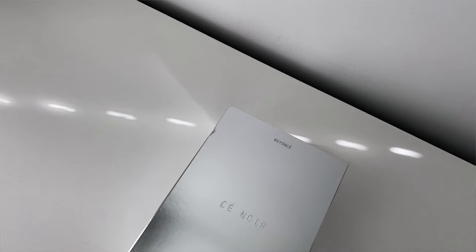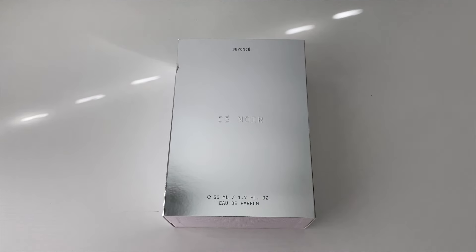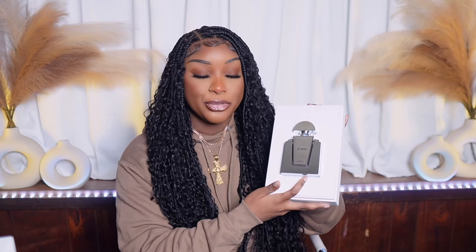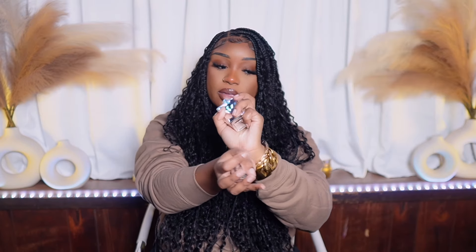This is my Beyoncé unboxing — when I seen she was dropping this, I was probably one of the first to order it. I got sick at the end of 2023 so I didn't get to open or review it, so this is a first impression. This box is heavy. They gave us a sample of the actual perfume — it's like metallic packaging. Let's see, Beyoncé Ce'Noir. I feel like I won a freaking award. Let me spray it on my arm because we're not gonna waste it spraying it in the air.